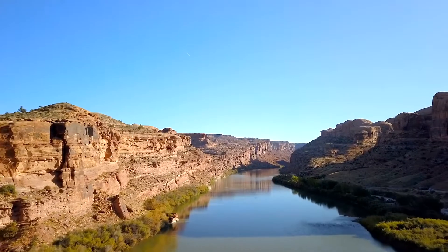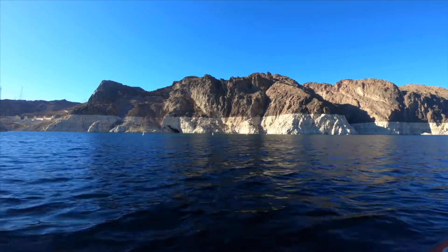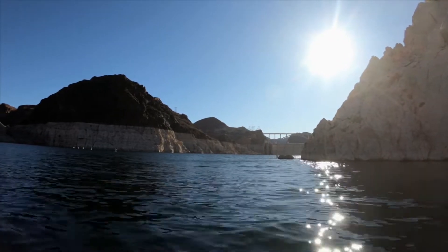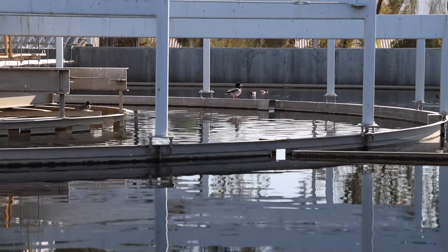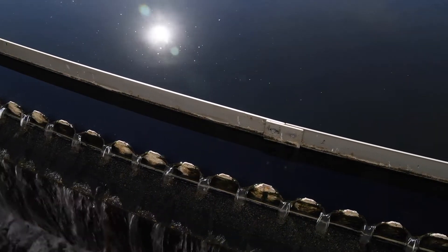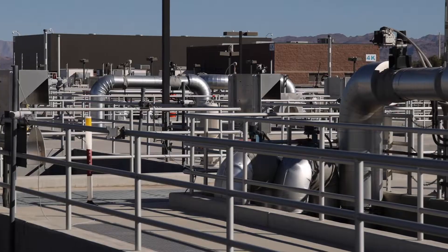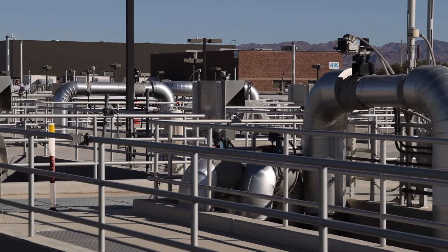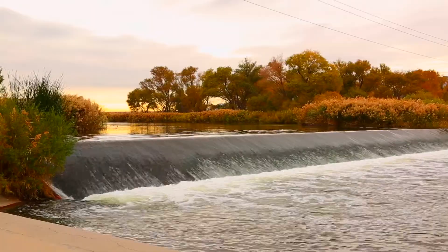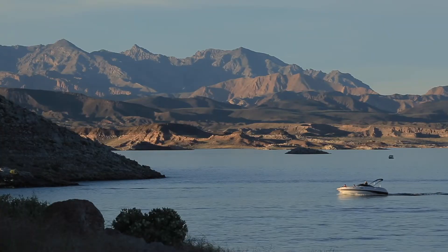Extended drought along the Colorado River has shrunk Lake Mead, forcing a federally declared water shortage for the first time, requiring reductions to our water supply even further. The technology and infrastructure of the Water Reclamation District, along with its nearly 400 employees, are more important than ever. The treatment process involves an arsenal of tools, which begins with physical removal and ends with ultraviolet light. The water is then sent to the Las Vegas Wash, where more natural filtration takes place before arriving at Lake Mead to be used again.